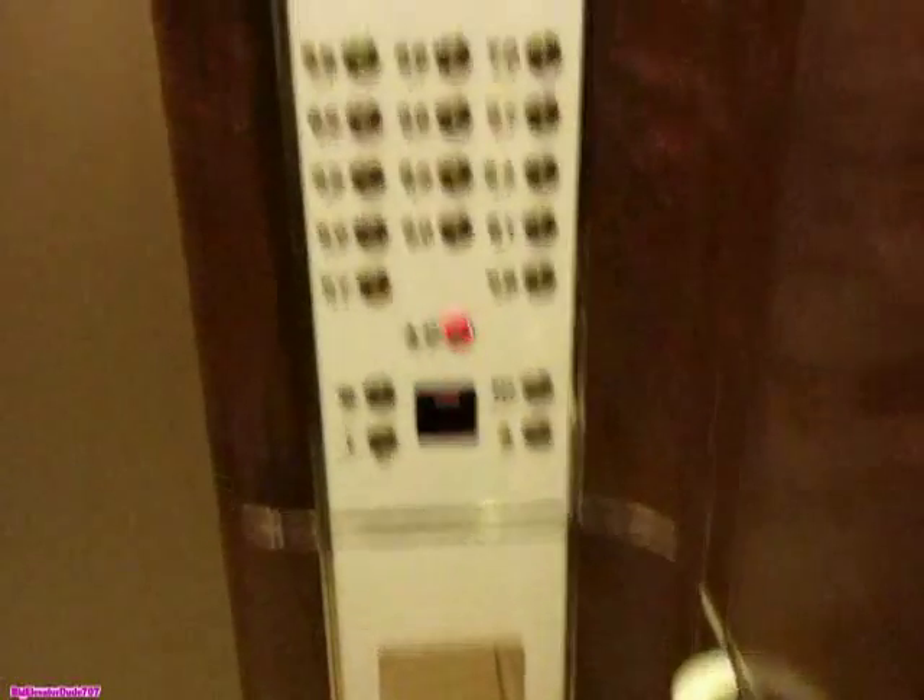It's a nice elevator, I must say. First Canadian Place is pretty nice. Of course, these are Otis. There's a proximity reader right there.